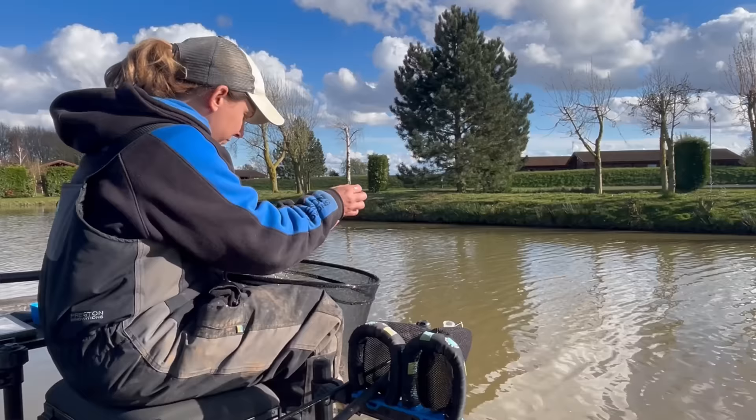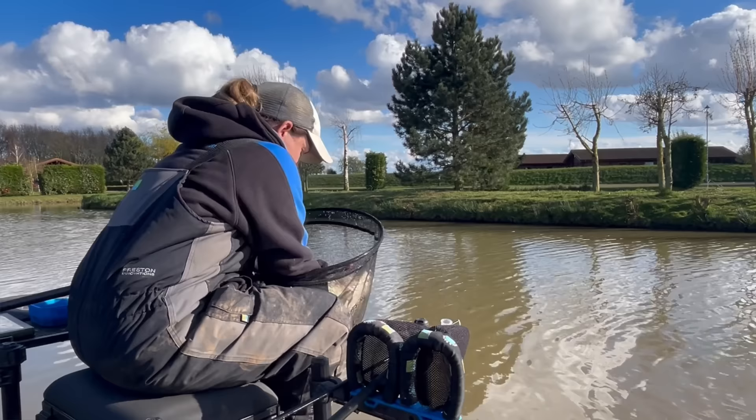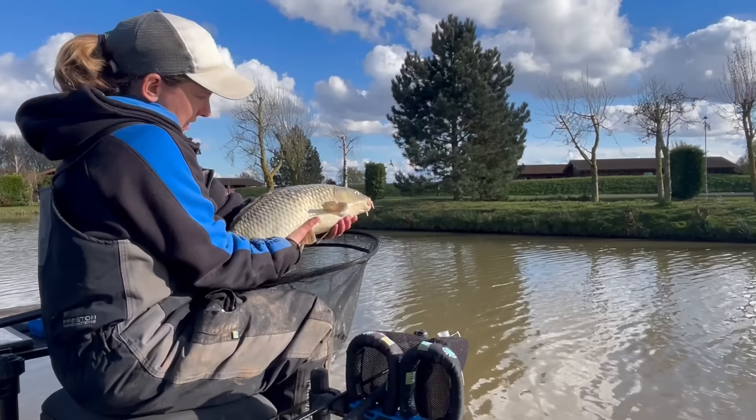So there we go - just stayed on afterwards and caught a couple of fish. Nice looking common carp. Look at that - I'm going to slip him back and head off home.